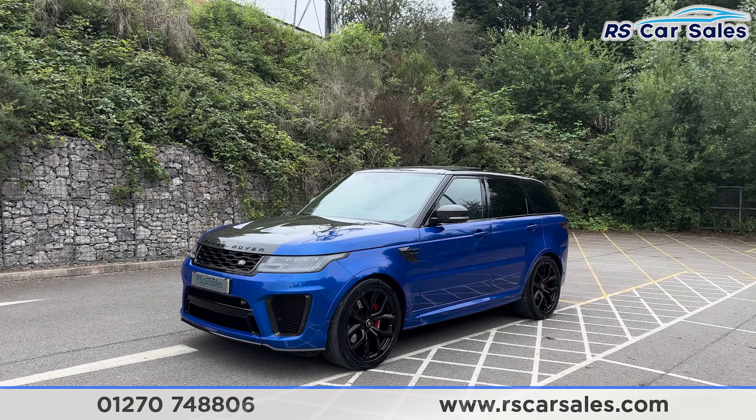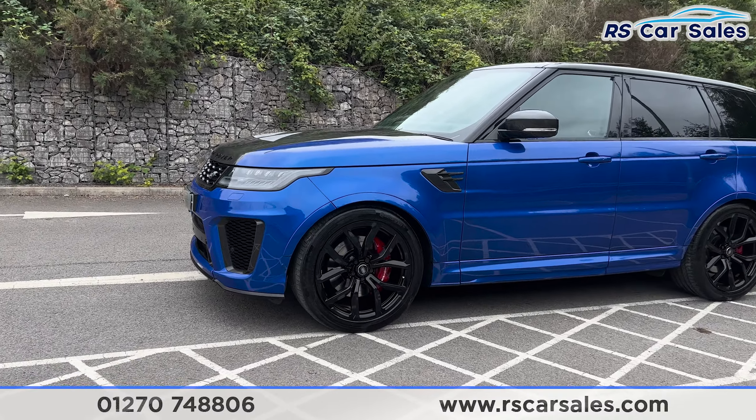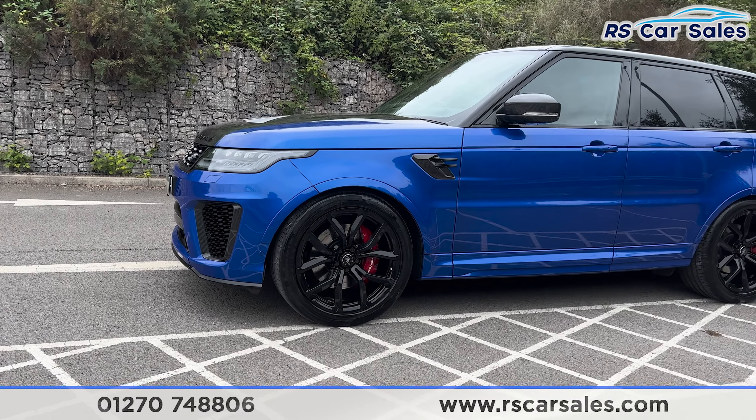We also have over £18,000 worth of optional extras, all of which are listed on the website, but they include the 22 inch alloy wheels with the red brake calipers.